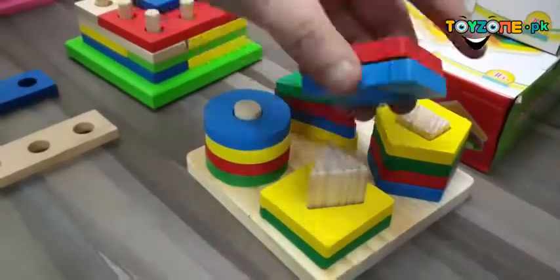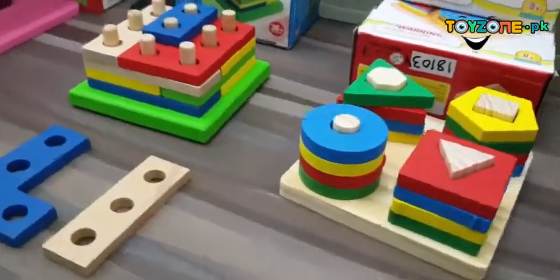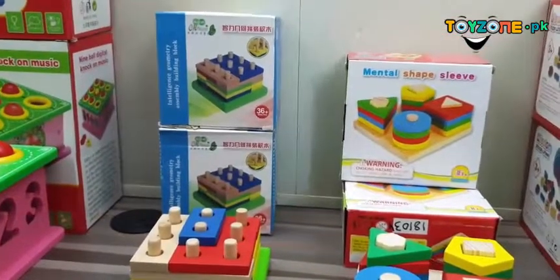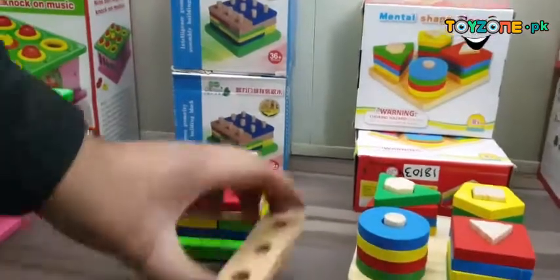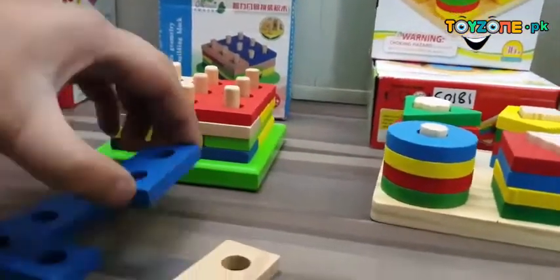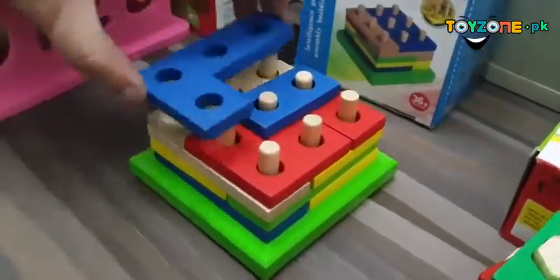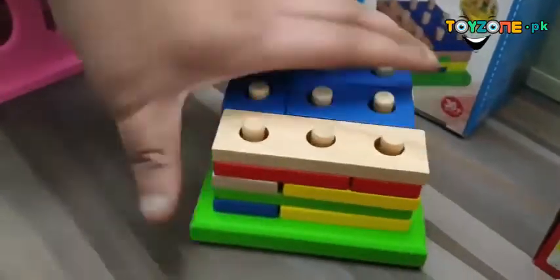Then we have this intelligent geometry assembly building block set. The child will have to use their brain to properly put the pieces into the right places so that they form a complete square or other shape.